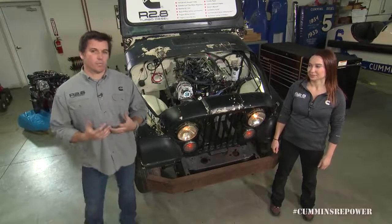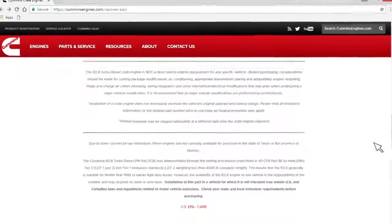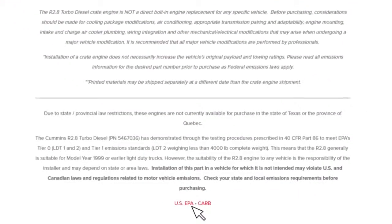One of the first things people ask us is: is this a 50-state legal crate engine? And the answer is not yet. We have applied with California to get that CARB approval, but until we do, we ask that you follow the links on the bottom of CumminsRepower.com for your local emissions regulating agency. Consult with them, take the information that we provide, and ask them to make sure that you can still register your vehicle after you do a swap.